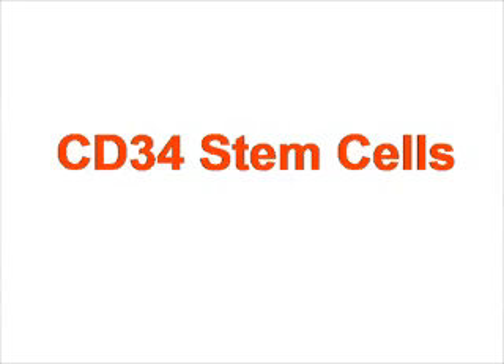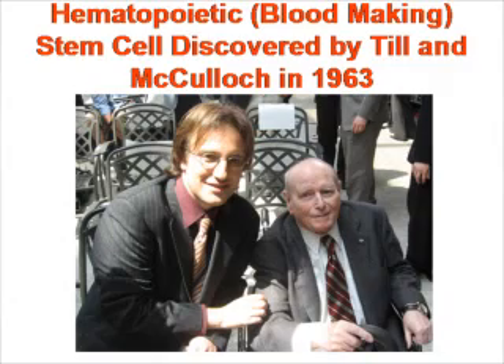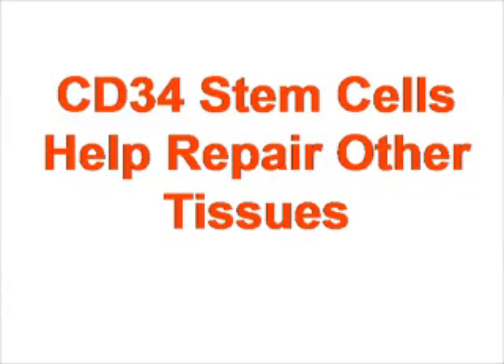CD34 stem cells are the cells primarily responsible for making new blood cells. This was the first kind of stem cell discovered. It was discovered in the 1960s by my friend Dr. McCulloch, who you see me in the picture with, and Till. These cells were subsequently found to be responsible not only for making blood cells, but also to have an ability to heal different types of injured tissue.